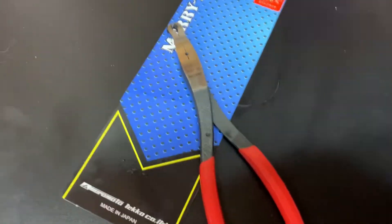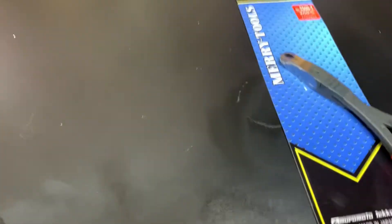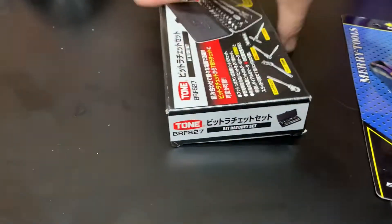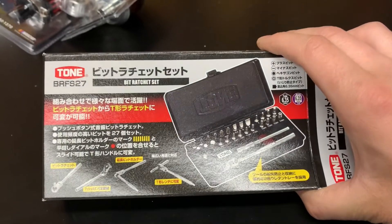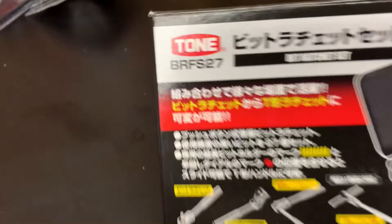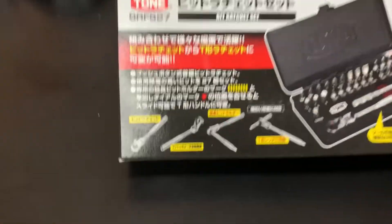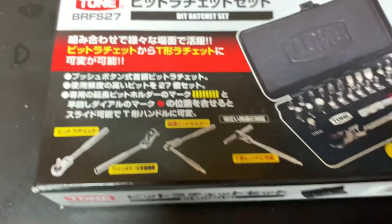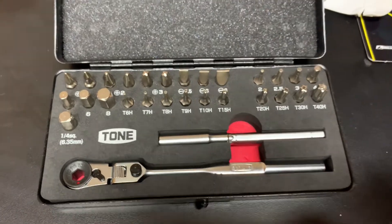I'll include the links to frankstools.com so you can check out the Merry tools. Next up, I placed an order through Amazon Japan and I got this bit set right here - the Tone BRFS-27. It's a locking flex head bit set and you can turn it into a T-handle.